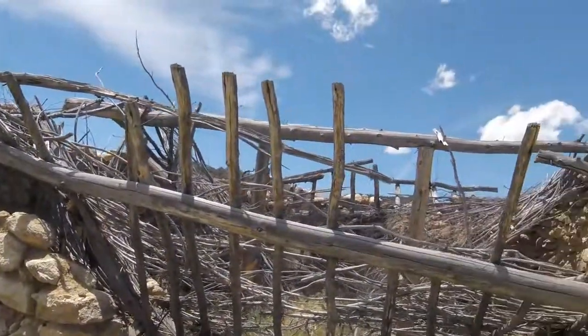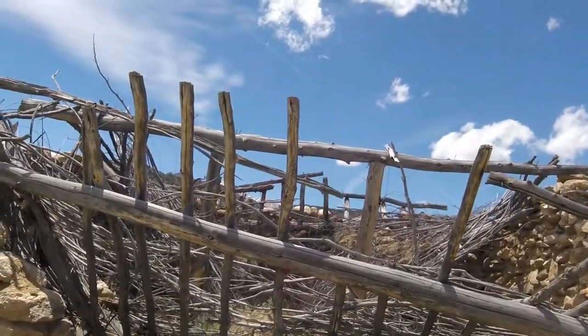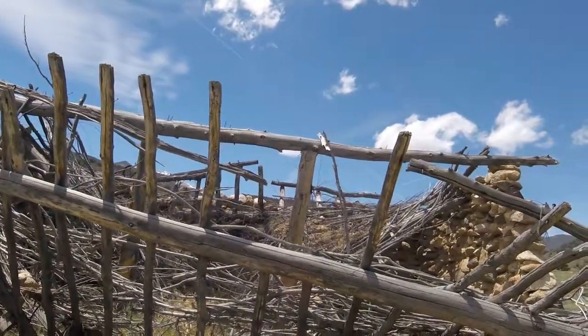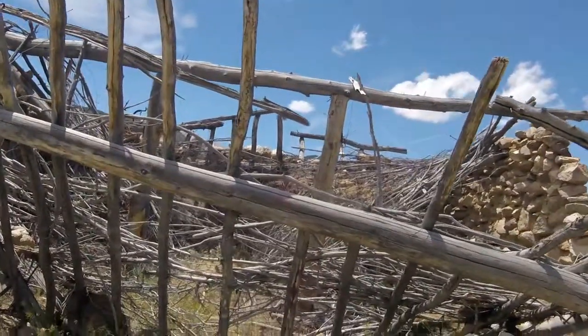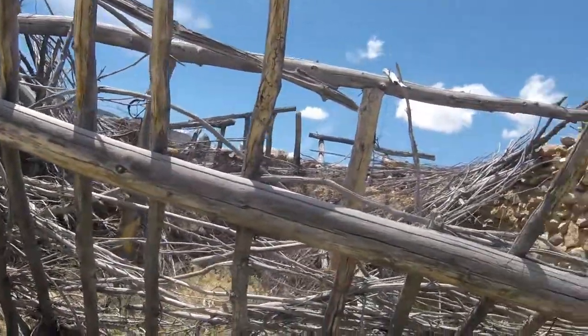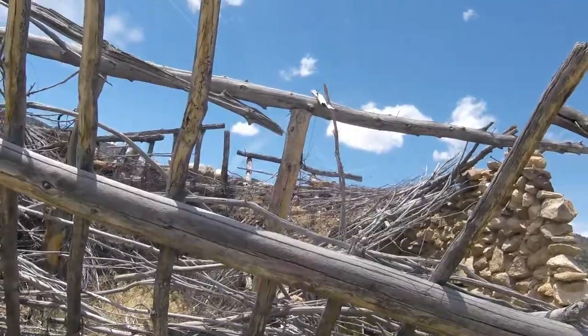It's just a small one-room rock wall cabin. It appears that all the roof structure was built out of materials harvested probably right here — the pine trees that are in the area and whatnot.